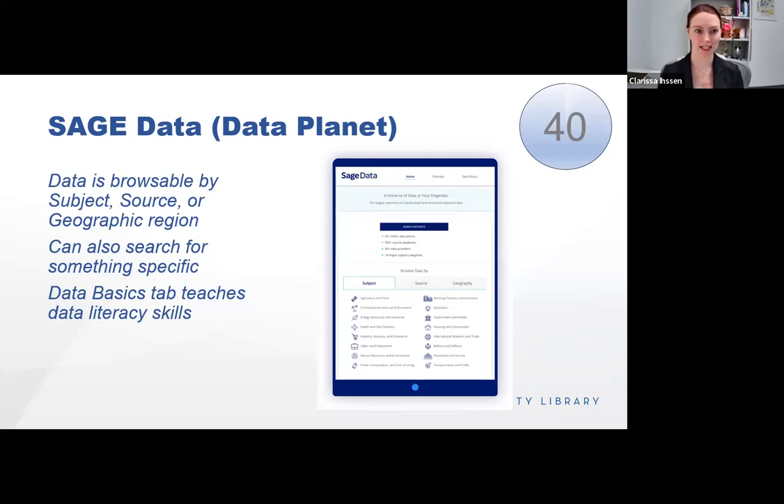Sage Data, formerly called Data Planet, includes a lot of numbers in a fun and easy way to find and play with them. It has access to 550 plus U.S. and international data databases through one platform. Data can be downloaded or you can create custom visualizations — maps or trend charts. There's also a data basics tab which explains topics of data literacy including searching, using, and interpreting data. You can search by subject, source, or location, or use a search bar for something specific.